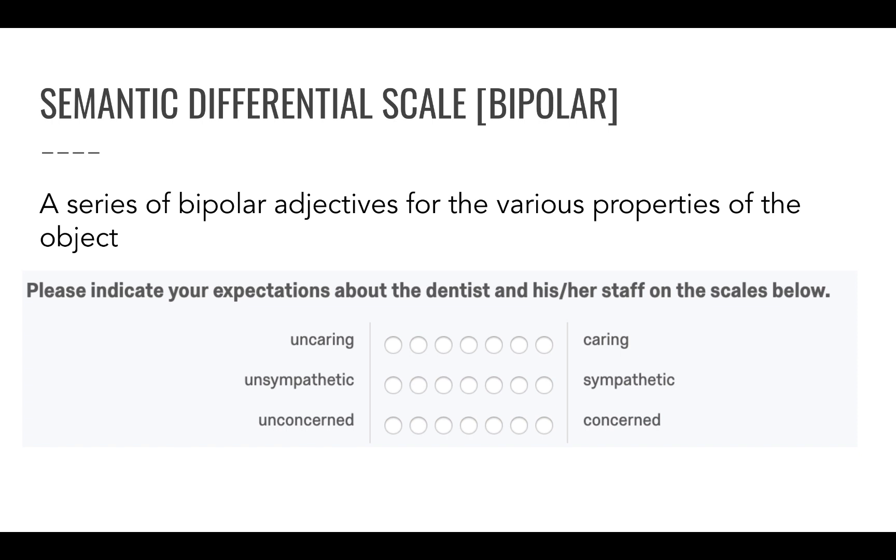A semantic differential scale is also sometimes called a bipolar scale. Bipolar adjectives are placed on either side of a continuum to allow respondents to indicate to what extent they lean towards one side or the other. These are always polar opposites — for example: uncaring versus caring, unsympathetic versus sympathetic, unconcerned versus concerned. The options in the middle are usually an uneven number, allowing for a middle ground.